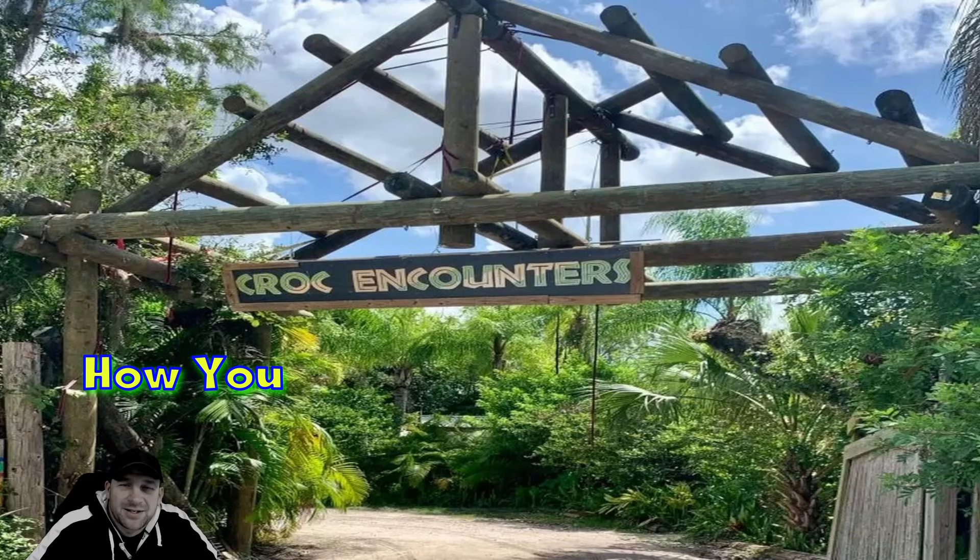Hello everybody, this is Kevin back with Inspiring How You See That. Today we're back with our exploring segments. We love sharing these segments with you guys, and we are at Croc Encounters in Tampa, Florida.